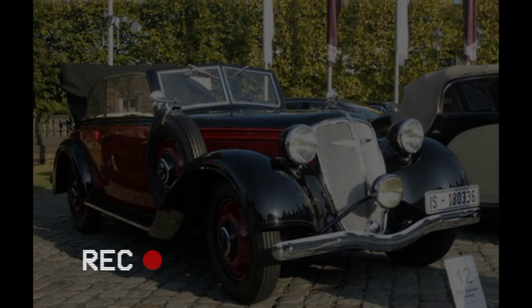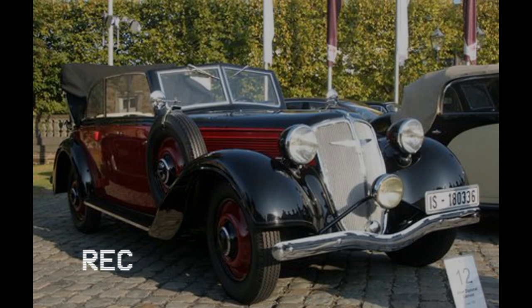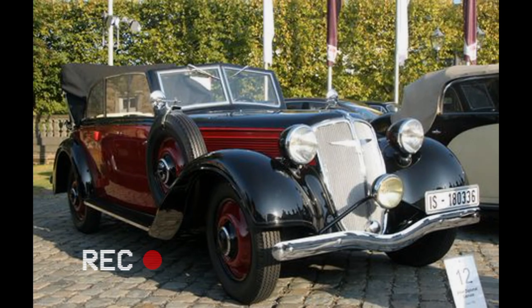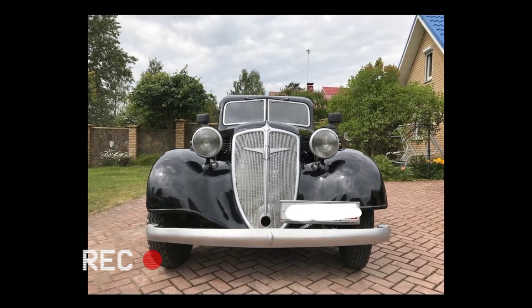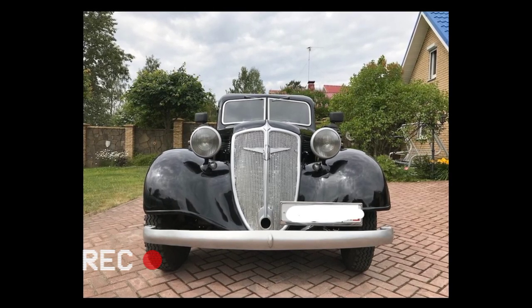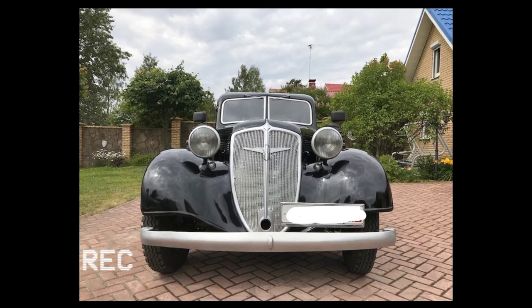In 1934, the cheapest of the Diplomat variants was introduced — a four-door limousine sedan costing 6,750 marks. The most affordable Mercedes-Benz 290 W18 with a limousine sedan body and comparable dimensions in 1931 cost 7,950 marks. The difference in price between them indicated the competitiveness of the Adler Diplomat. Sales of 3,205 vehicles in four years indicates that the Adler Diplomat held its place in the market.